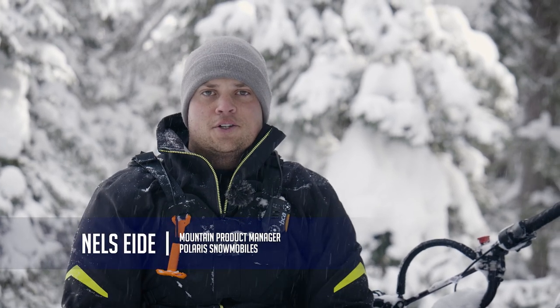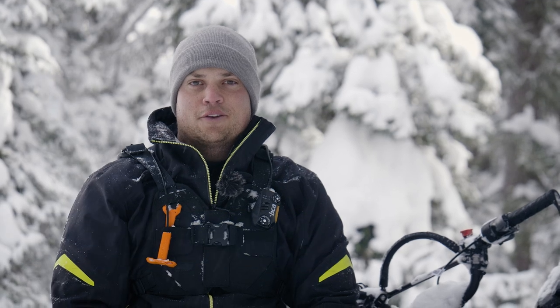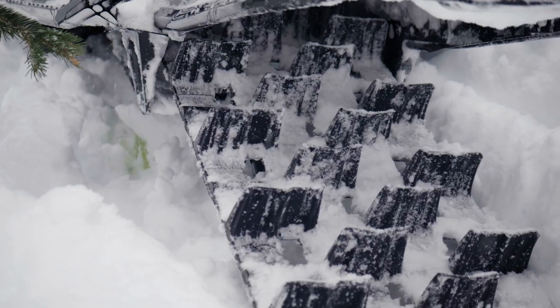I'm Nell Zeidt. I'm the Mountain Product Manager at Polaris Snowmobiles and we're out here today riding the new Modior 24 RMKs with Mountain Slider Magazine. These RMKs have our new Series 9 325 track.